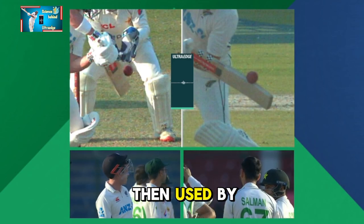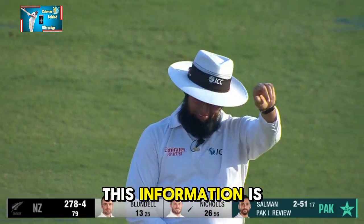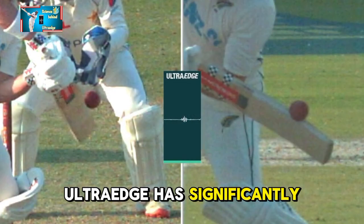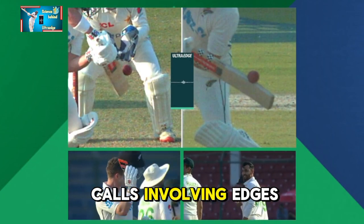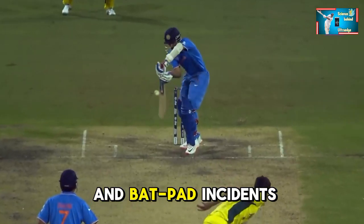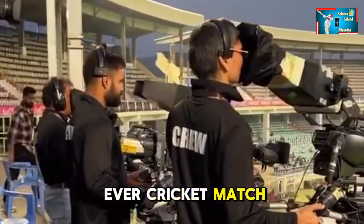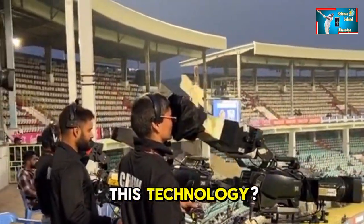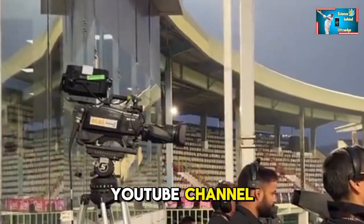This information is then used by third umpires to make accurate decisions. Ultra Edge has significantly improved the accuracy of decision-making in cricket, particularly in close calls involving edges and bat-pad incidents. Do you know which player featured in the first ever cricket match to use this technology? Comment below and stay tuned with Explore Physics on this YouTube channel.